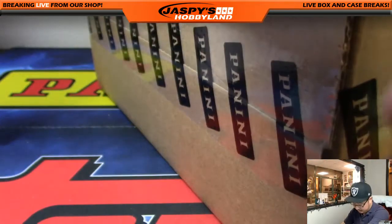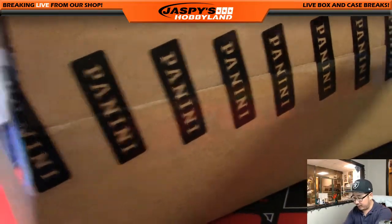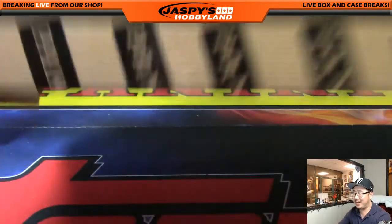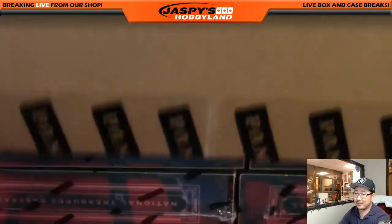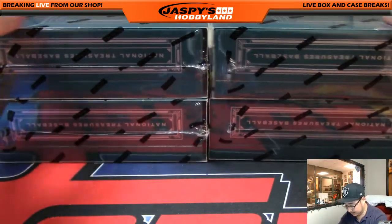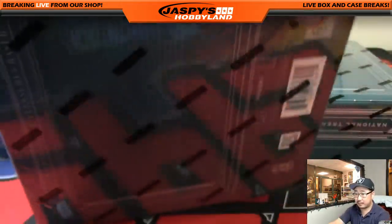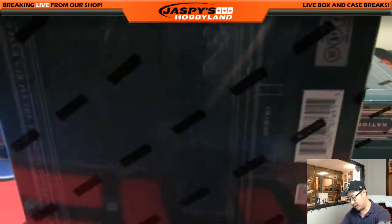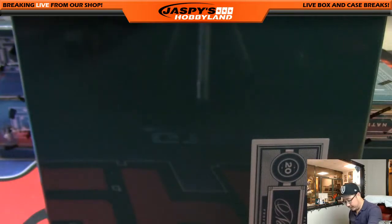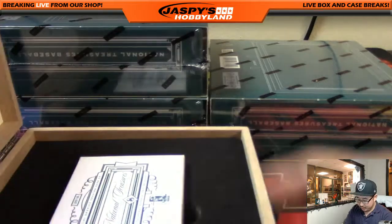Cut that right there, slice that open — good luck everybody. This should be a relatively quick break. The next break after this is the ever popular Playbook Football. A lot of good stuff in here — everybody knows what National Treasures Baseball is all about.